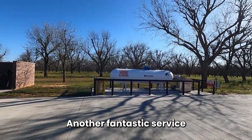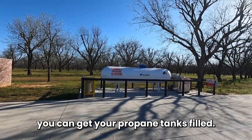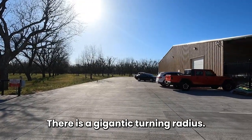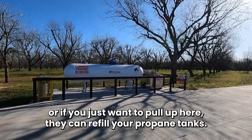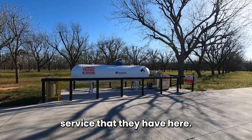Another fantastic service they provide at the Ace Hardware store is propane tank refilling. There is a gigantic turning radius if you want to bring in your RV or travel trailer, or if you just want to pull up — they can refill your propane tanks. This is an awesome service.